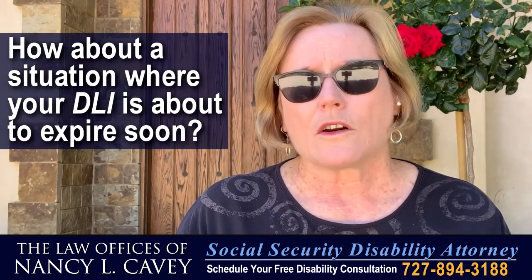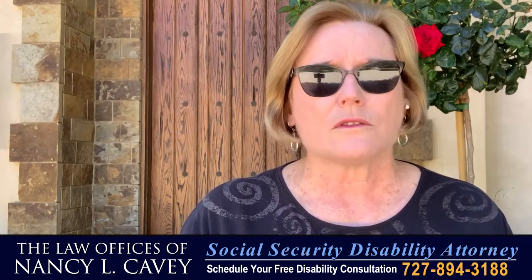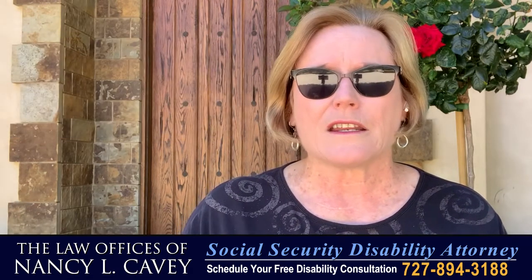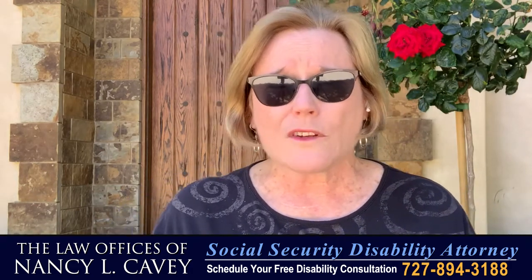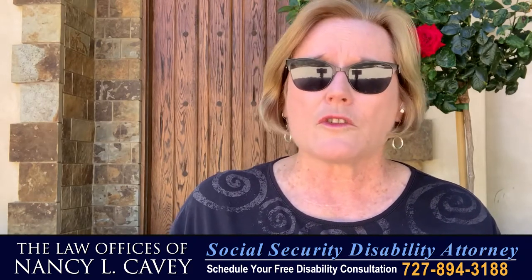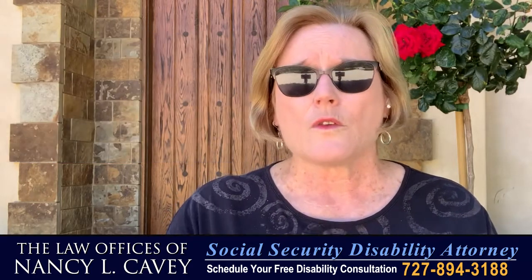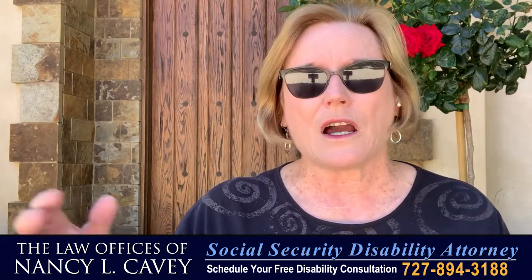How about the situation where your date last insured is going to end soon? It's not necessarily an issue, but you need to understand that we have to prove you were disabled before your insured status ends. What happened after your last insured status is over and you have no coverage is irrelevant in some respects. The judge is going to focus on the medical history and what treatment you got, but only on what happened before your date last insured — from the date you're claiming disability to the date last insured, are you disabled? If so, you're still entitled to your benefits beyond the date last insured.